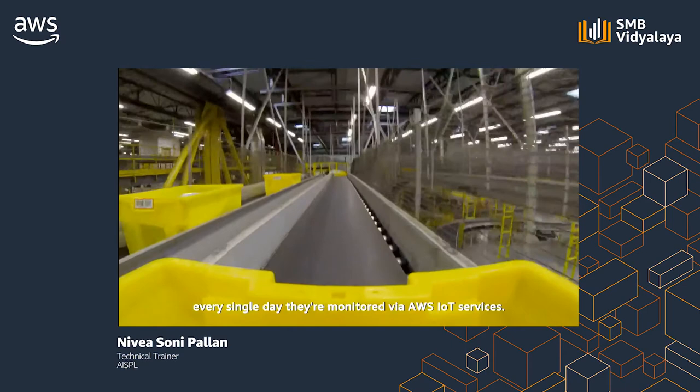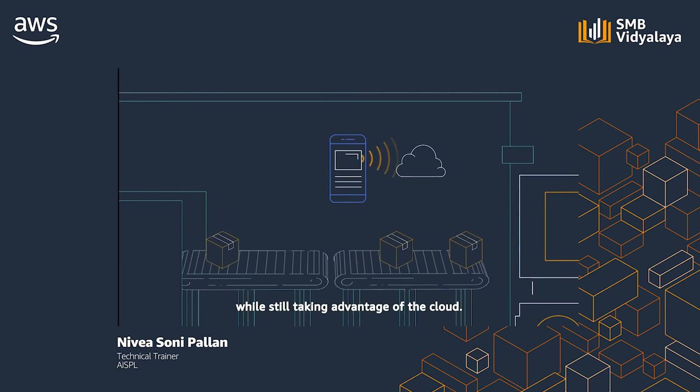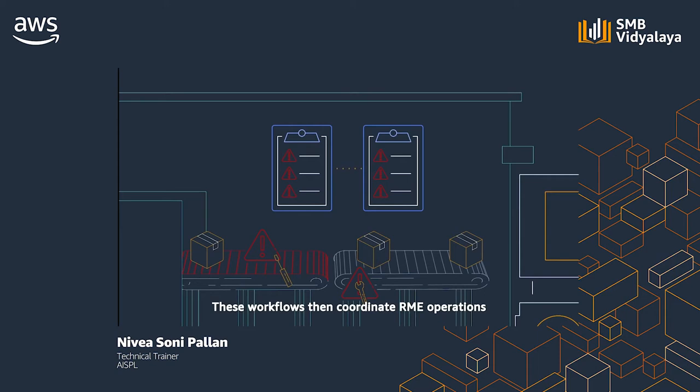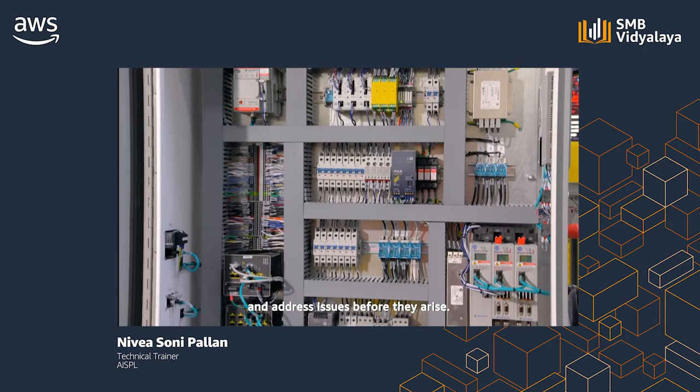In order to run reliably every single day, the conveyor belts are monitored via AWS IoT services. AWS IoT Greengrass helps by allowing devices to act locally on the data they generate while still taking advantage of the cloud. Events from the machinery are sent to Lambda functions in AWS that trigger step functions. These workflows then coordinate operations to maintain the equipment, perform inspections, replace faulty motors and belts, and other activities. We also collaborate with automation suppliers using AWS ML models to predict equipment failures and address issues before they arise.